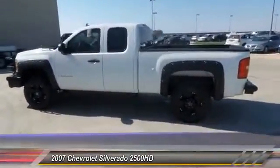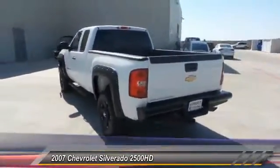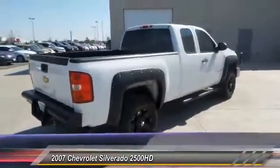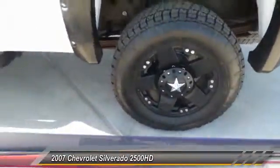Keyless entry, auto dimming rear view mirror, PPO, OnStar one year safe and sound service, MP3 capability, trip odometer, chrome wheels, power driver mirror, tilt steering wheel, heated side mirrors, low tire pressure warning.